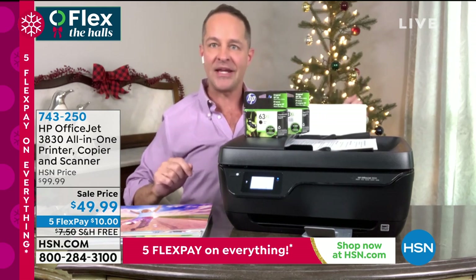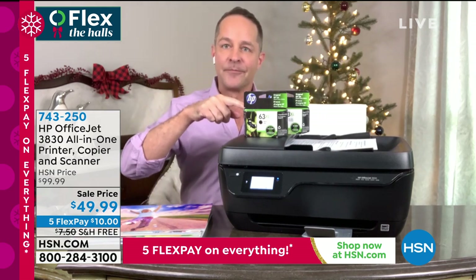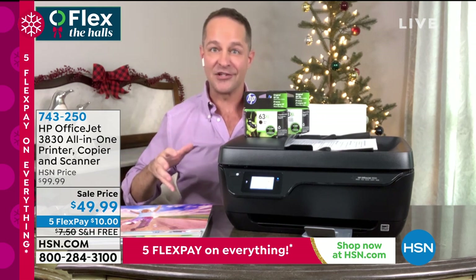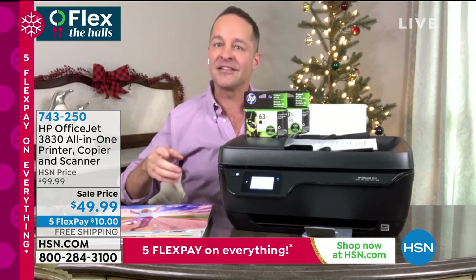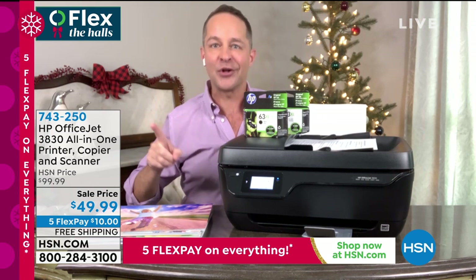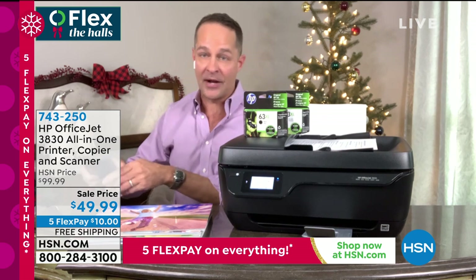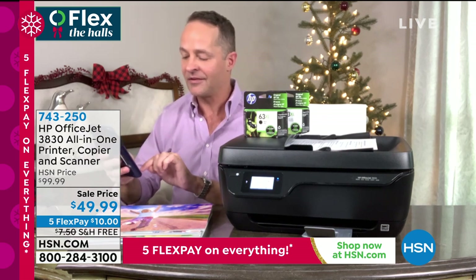We're including two inks. Your black ink will print about 165 pages, your color ink will print about 150 pages. So there's your first hundred plus pages. I'll bet you anything, anybody who's at home right now who has an old dinosaur printer that they don't love — I'm going to print wirelessly for you while I'm telling you about this.